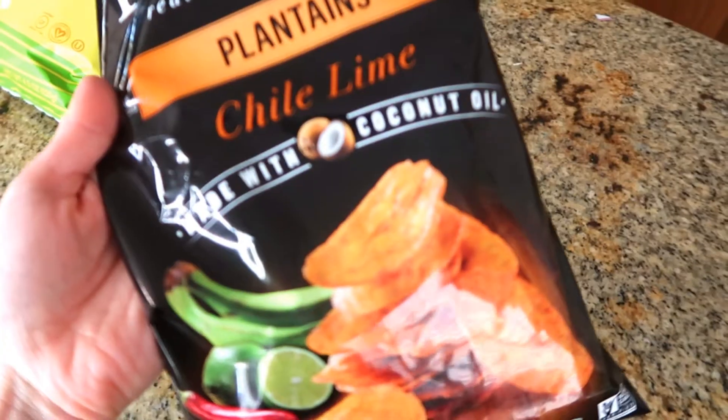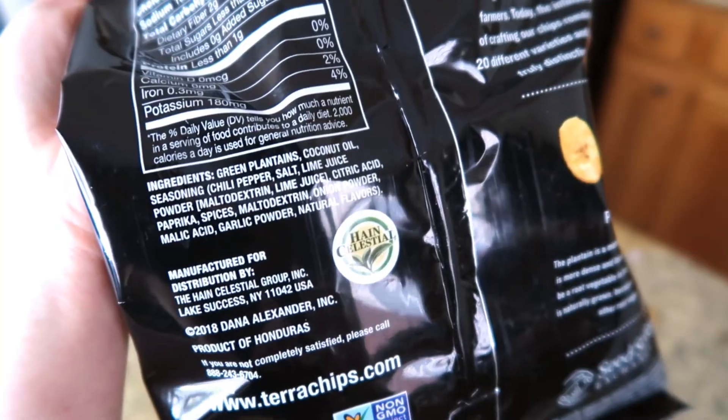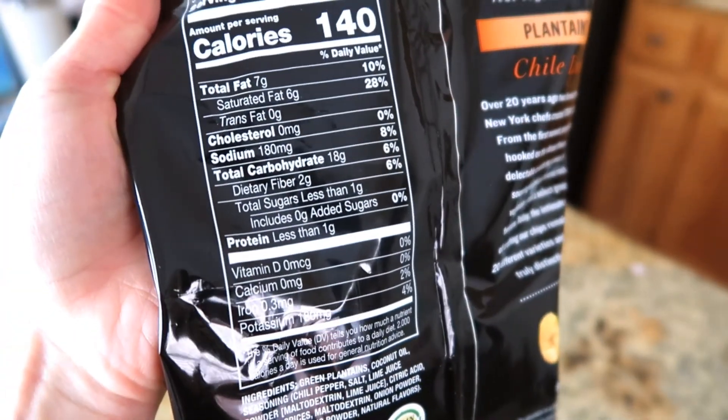And the last chips I got were these plantain chips — chili lime flavor. I was the most excited for these, they just look so good, and I love spicy stuff. Well, that was disappointing. The chip is good, but it is not spicy at all. It doesn't have a lot of flavor, but we can fix that.